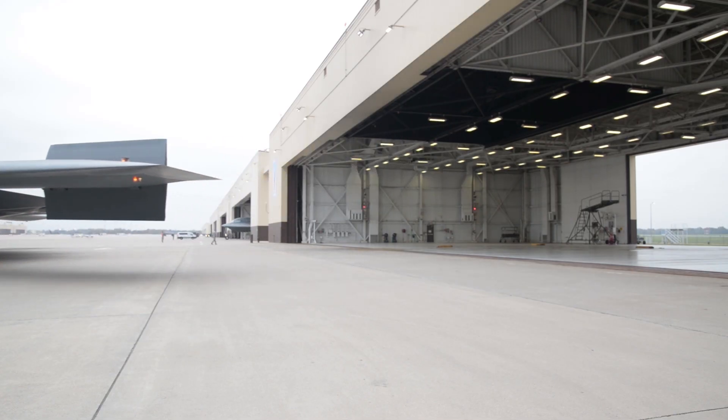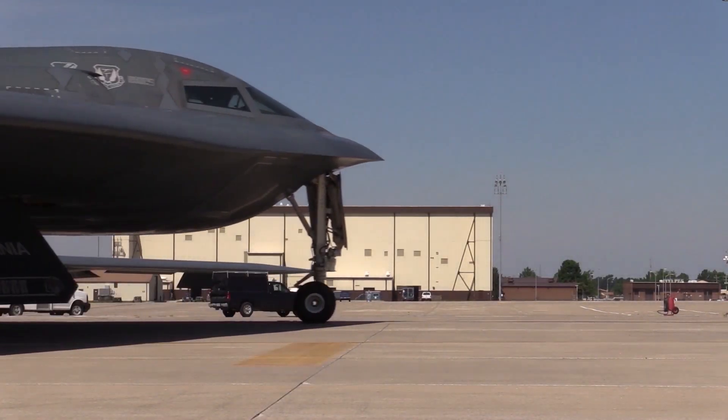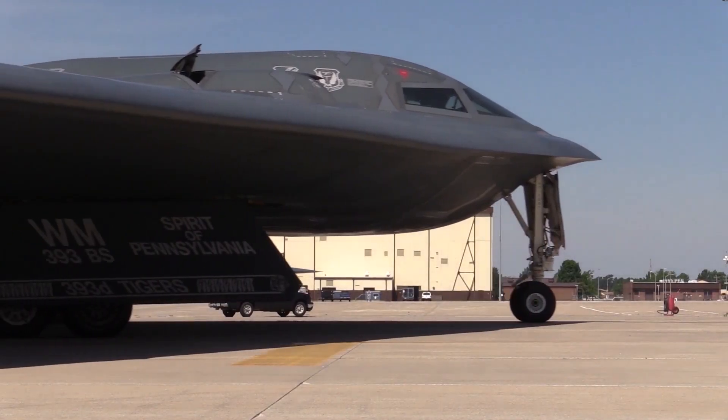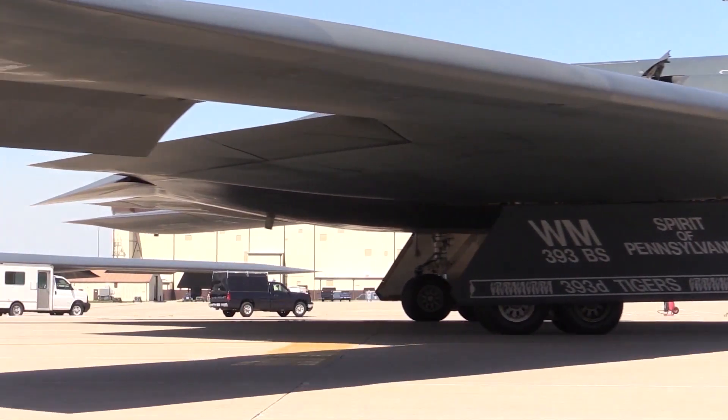It's not just a stealth bomber. It's a living, learning machine. And smaller means smarter in another way, too. A smaller bomber can be built faster, serviced easier, and deployed from more locations.